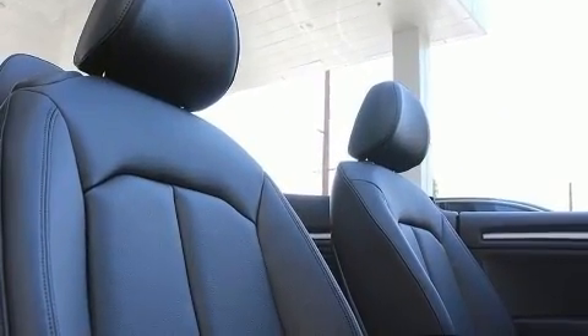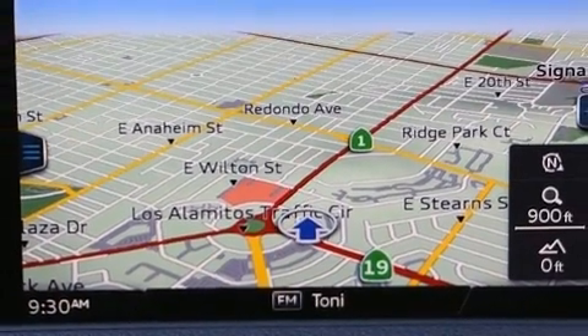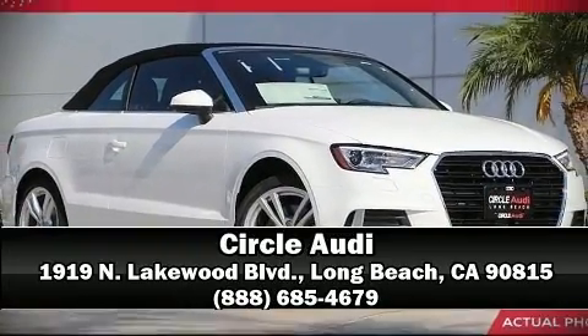You'll never lose visibility with rain-sensing wipers which activate automatically when the drops start to fall. Our sales staff will help you find the vehicle that you've been searching for. Come on in and take a test drive.